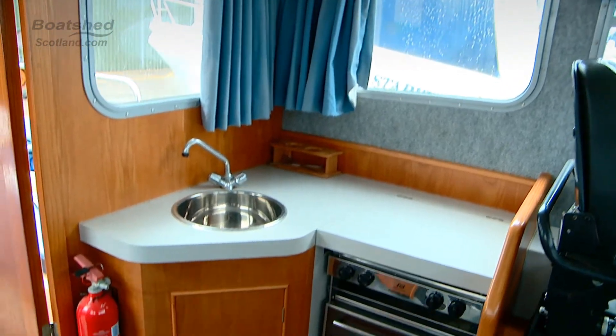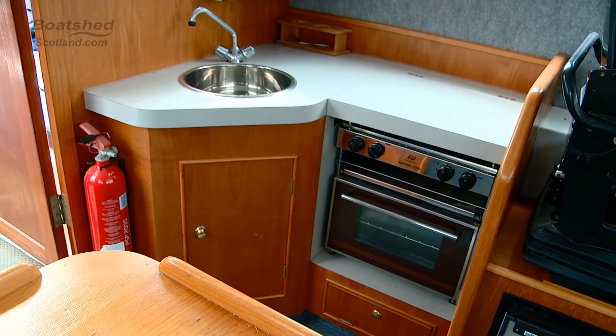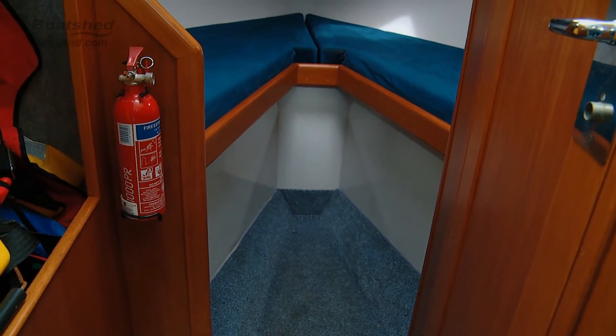She has a standard cooker with a grill, oven, sink, fridge, and all-important cabin heating. All in all a good, round, sturdy leisure boat — ideal for UK coastal waters.